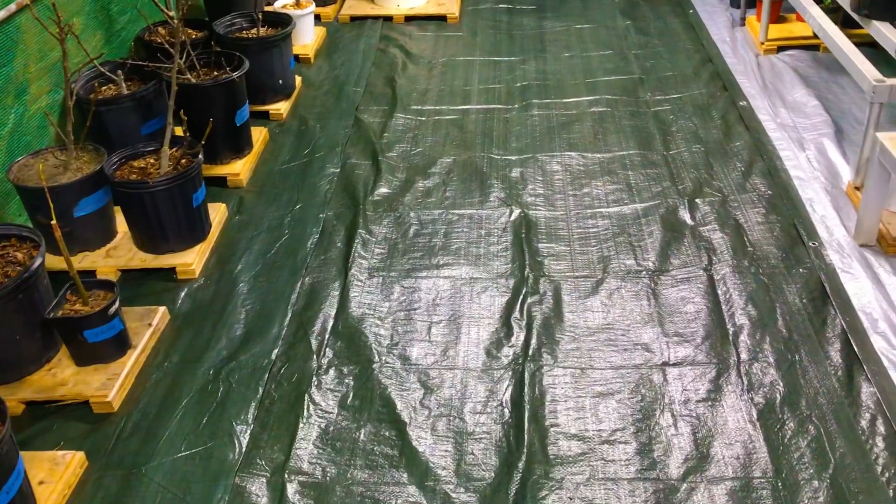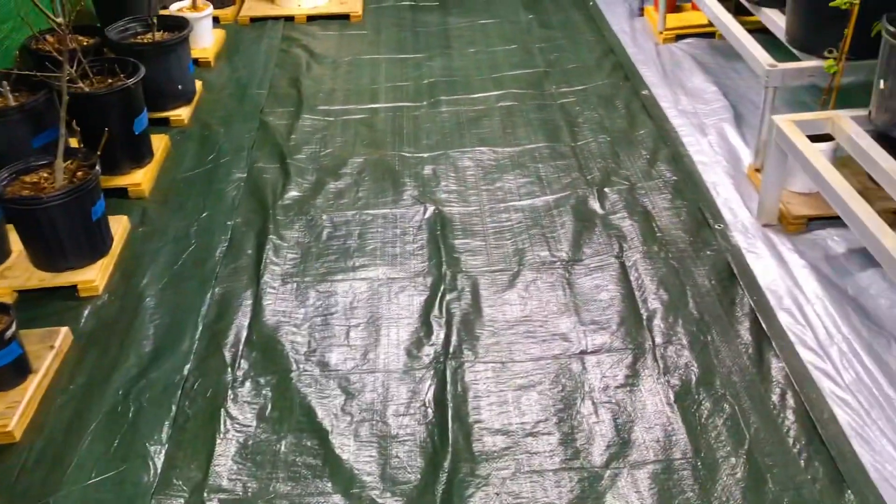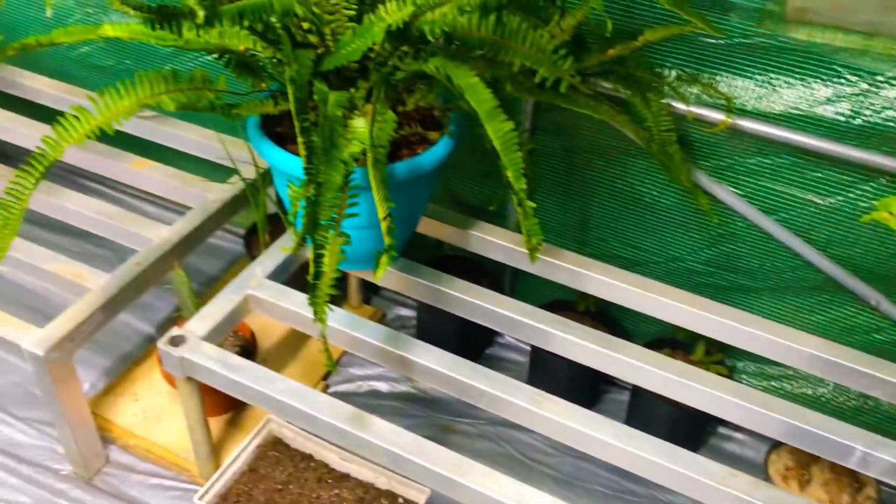That's right, we're just getting able to get out here today to get our greenhouse assembled and get all of our plants and racks moved in here. And again, we lost about 60% of our inventory.